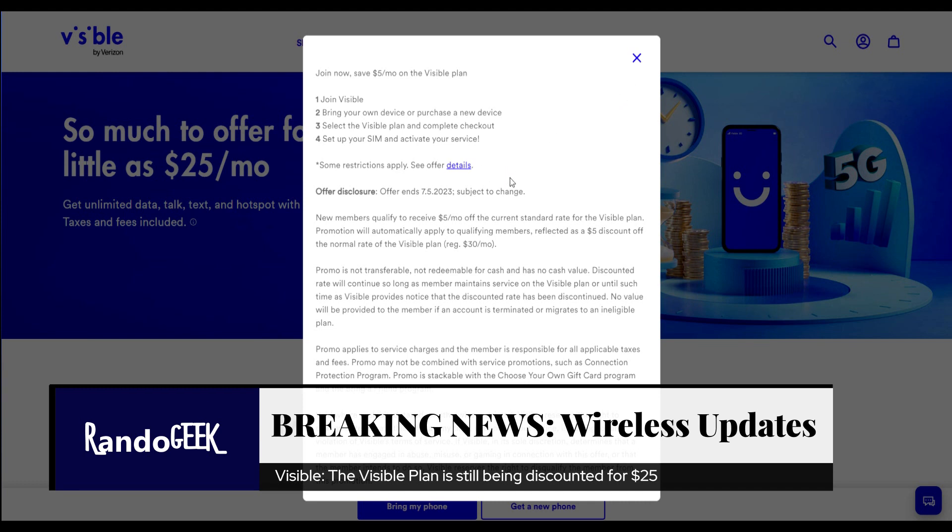I do like that they're still offering a good deal — it's nice of them to be doing that. I can't wait till they do it for the Visible Plus plan as well — that's going to be great. Just thought I'd let you guys know: if you're interested in signing up for Visible and haven't already, take advantage of this.